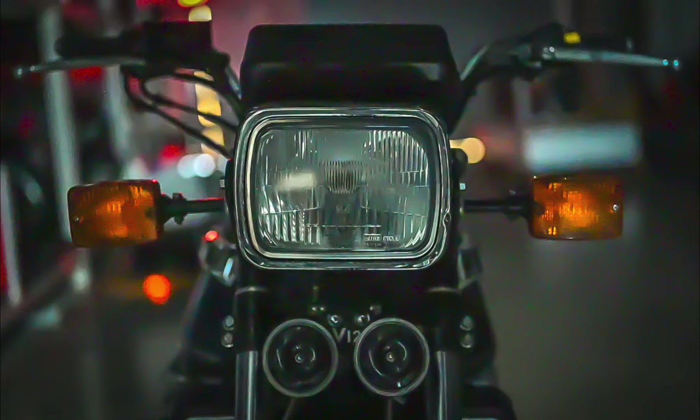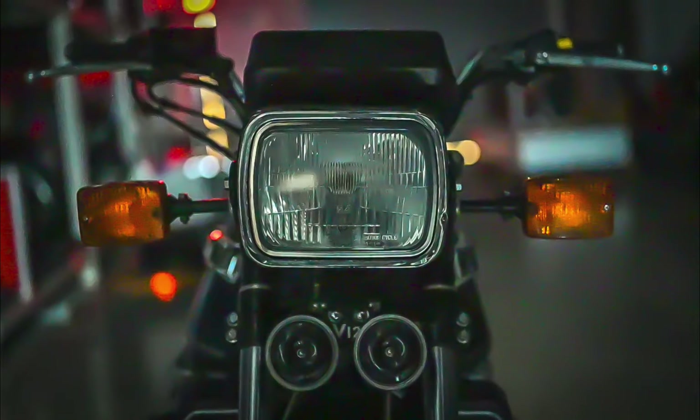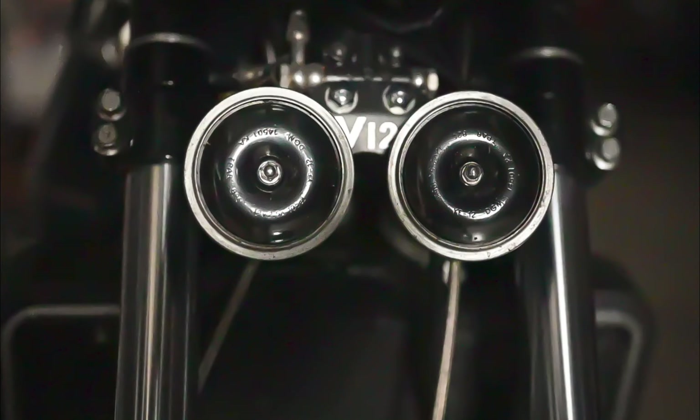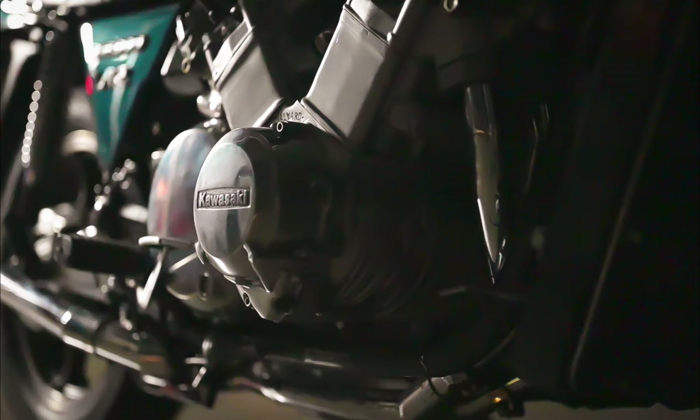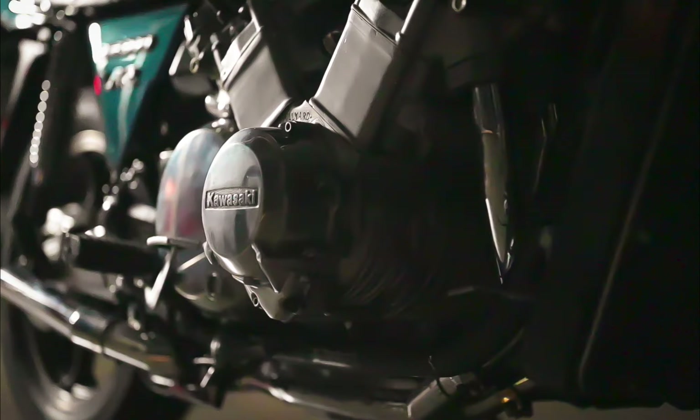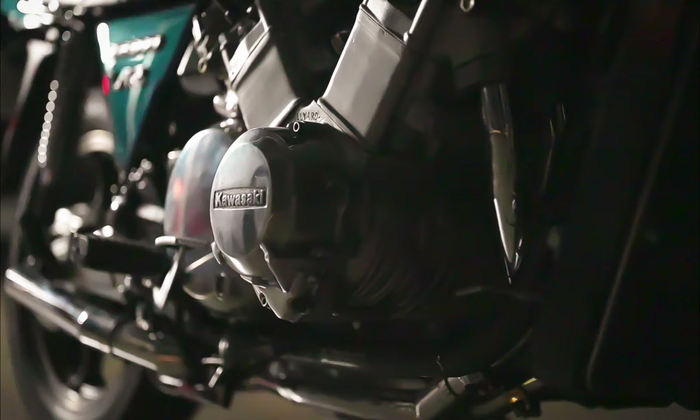Milliard is known for grafting additional cylinders to already powerful motorcycles. His V-twin Honda 100, Kawasaki V8, and V10 are a few examples of the work he has done. The original idea was to graft two KZ1300 engines together and create something amazing.